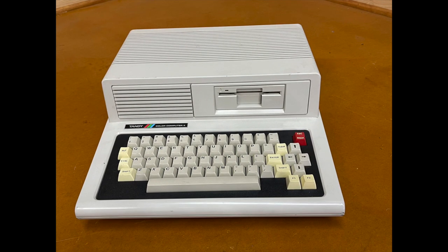In this episode of the Cocoa Collector, I pull the curtain back on an all-unique, one-of-a-kind piece of Cocoa history: the Tandy Color Computer 4 case mock-up.